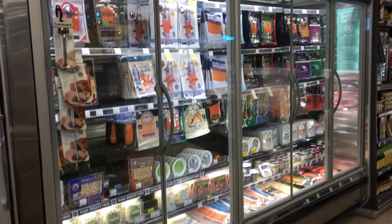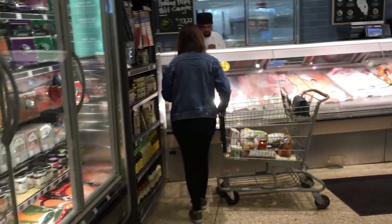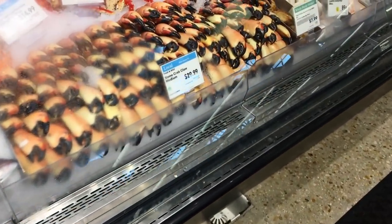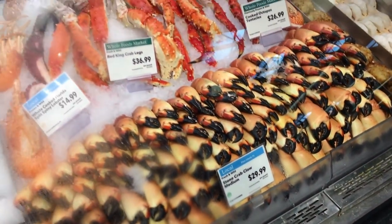Things at Whole Foods are a little pricey, but the selection is great. Look at this beautiful stuff here. And then the fresh fish — oh, they got stone crabs too! Right now it's stone crab season. The medium is $30 a pound. That's expensive; we can get it cheaper.